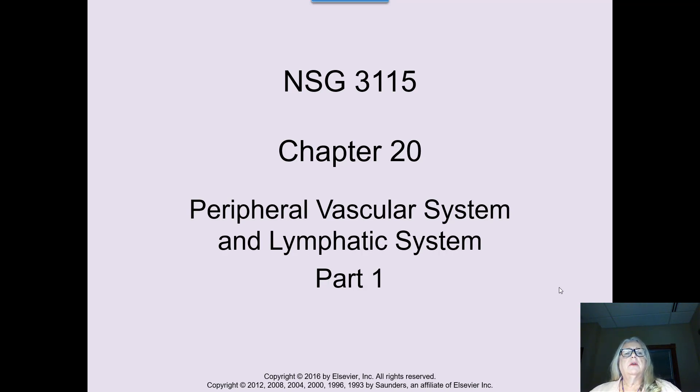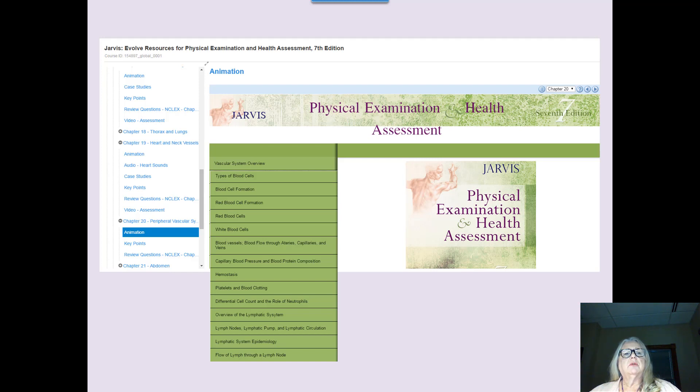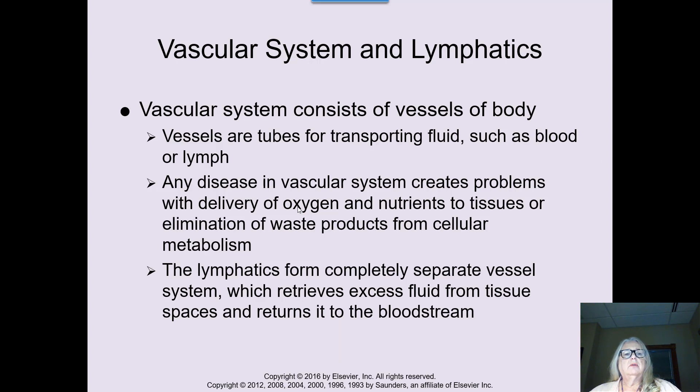Hi, this is Colleen Parsons with a brief summary of the peripheral vascular system and lymphatic system. We have really already touched upon most of this with what you'll need for this course. You'll be going into much more detail with peripheral vascular and lymphatic system in your med-surg course next year. So please take time to review your anatomy and physiology by looking at your Jarvis text — there are some wonderful reminders on their online program. You really want to have a good working knowledge of what the vascular system is about.